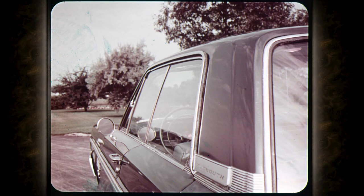Curved side glass is featured for the first time in the Plymouth line with the 1965 Fury. The curve blends with the body sheet metal for a smoother, sleeker appearance. Another feature: crank-operated vent windows are standard on all Fury models. They put an end to pushing and pulling, and are a lot kinder to the fingernails of women.